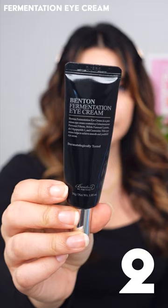The Fermentation Eye Cream is the right balance between moisture but not heavy and greasy. It has a really nice brightening effect for dark under eyes.